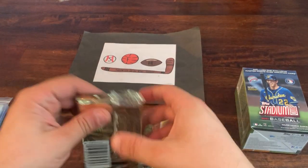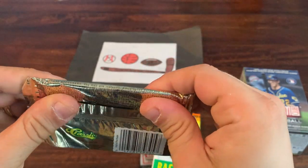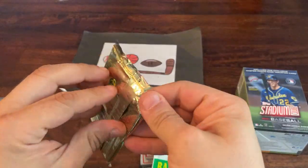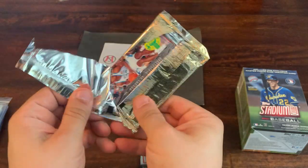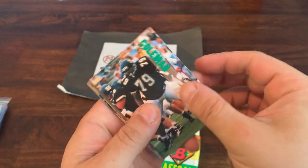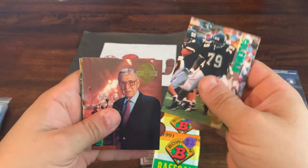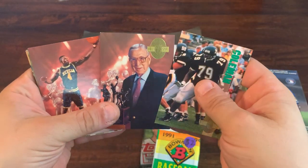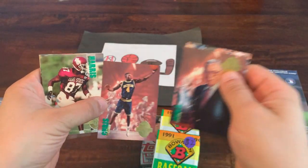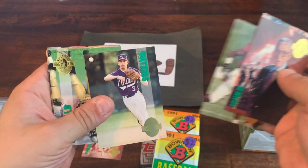Let's crack open this '93 Classic Four Sport Draft pack. There are autographs to find in here — few and far between — but for the dollar I paid it's worth a look. We have Ben Coleman, John Wooden the coach, Chris Weber — that's not bad — Willie Harris, Pat Watkins. A good mix of baseball, football, and basketball in this set.